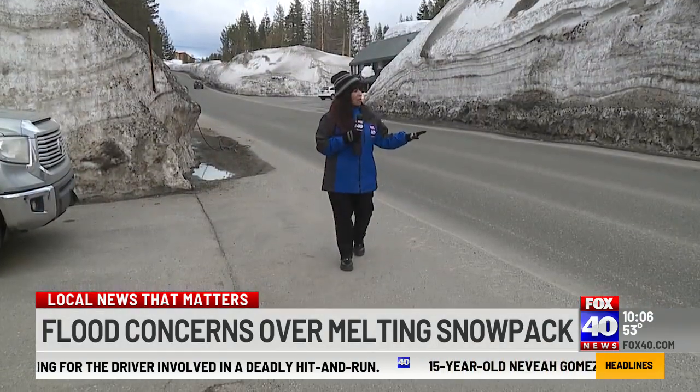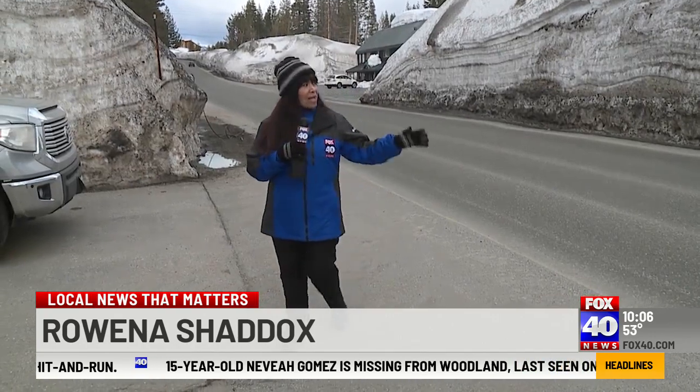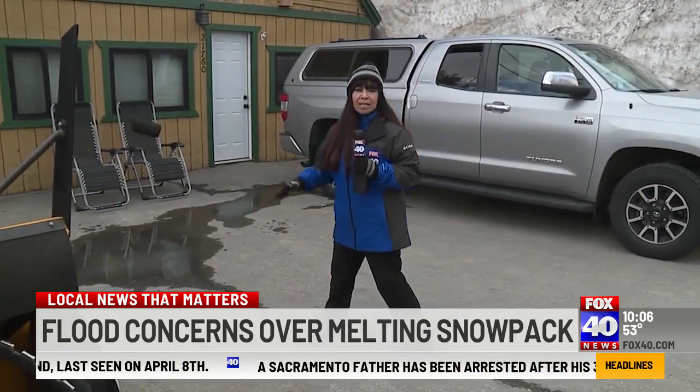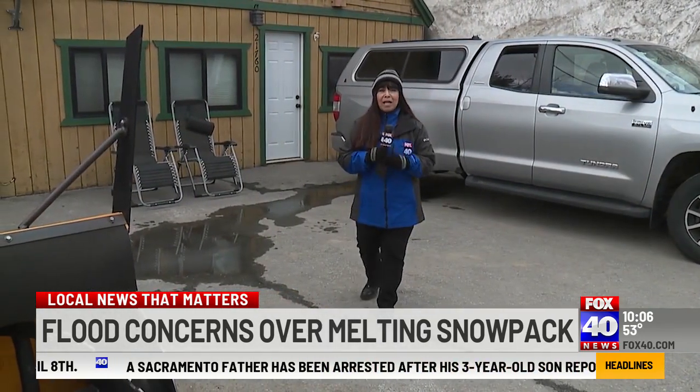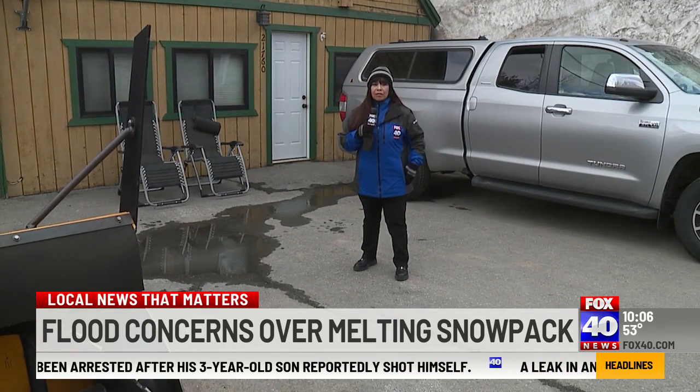Well, here on Donner Pass Road, with all this snow and the old highway at a slant, as it starts to melt, it really becomes like a river. And all that water comes rushing through this house. The homeowner says it's happened three times in the past 25 years, and they've had to raise all their furniture off the floor.